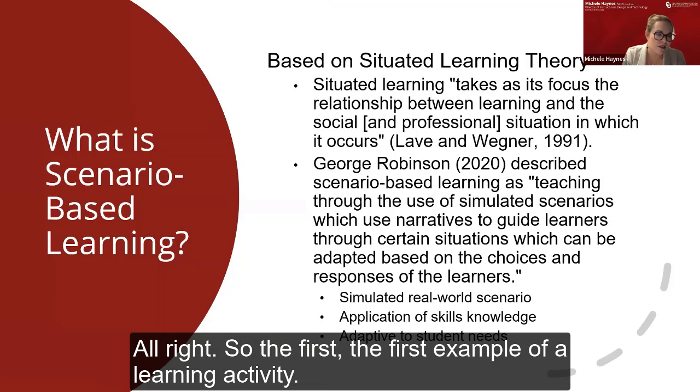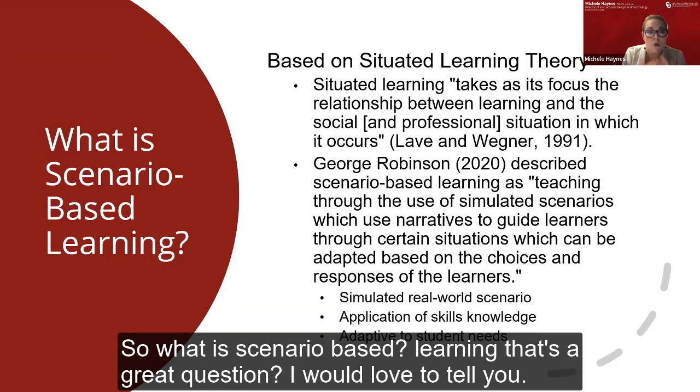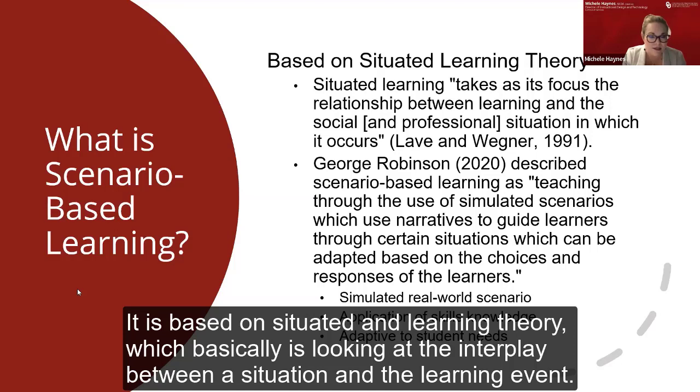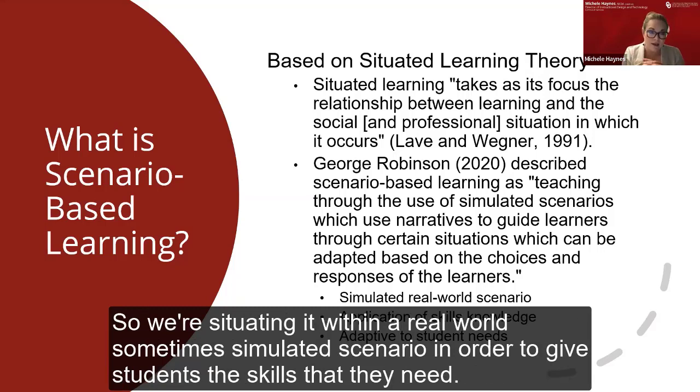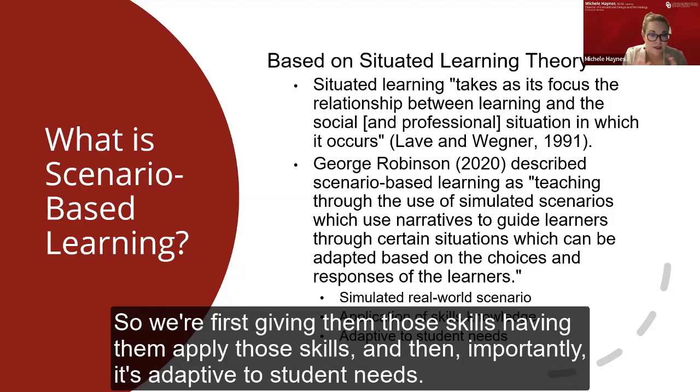The first example of a learning activity we'd like to share is a scenario-based learning activity that we use in our criminal justice program. What is scenario-based learning? It is based on situated learning theory, which looks at the interplay between a situation and the learning event. We're situating learning within a real-world, sometimes simulated scenario in order to give students the skills that they need. Our scenario-based learning is based on real-world scenarios where we first give students skills, have them apply those skills, and importantly, it's adaptive to student needs.